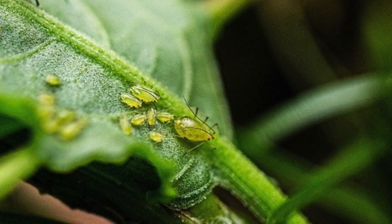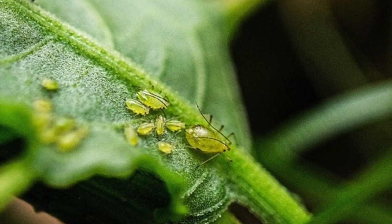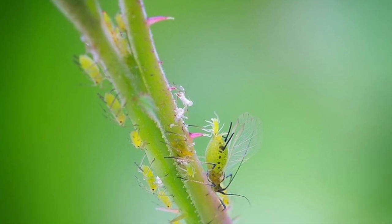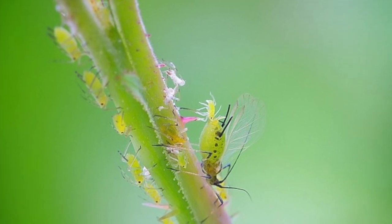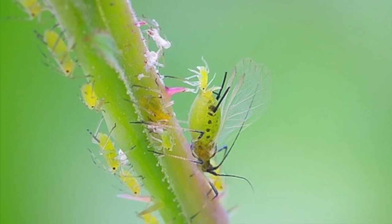Reproduction for these woolly aphids is mostly done by females bearing live young asexually — a reproduction mode in which a new offspring is produced by a single parent. The new individuals that are produced are genetically and physically identical to each other; they are clones of their parents.